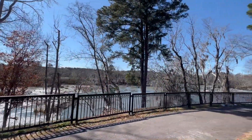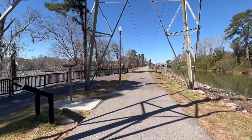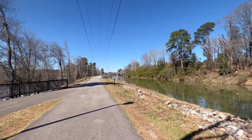Nearly three miles of beautiful paved bike trails that are suitable for kids — very easy and scenic — all at the Columbia Canal and Riverfront Park, right at the end of the trail.